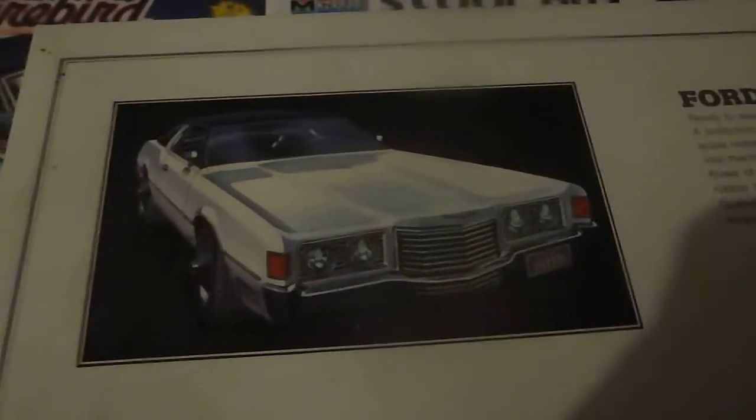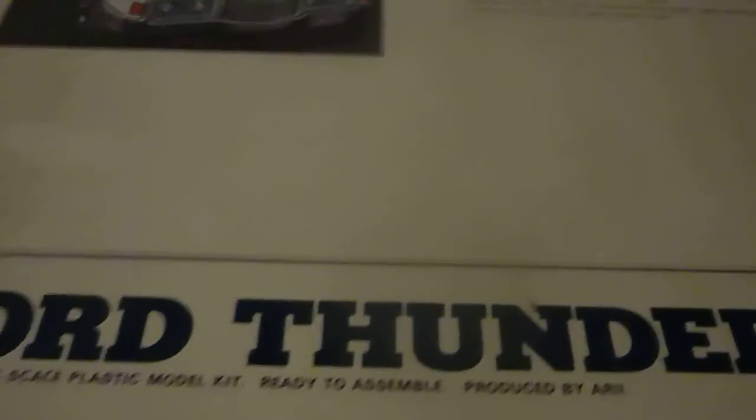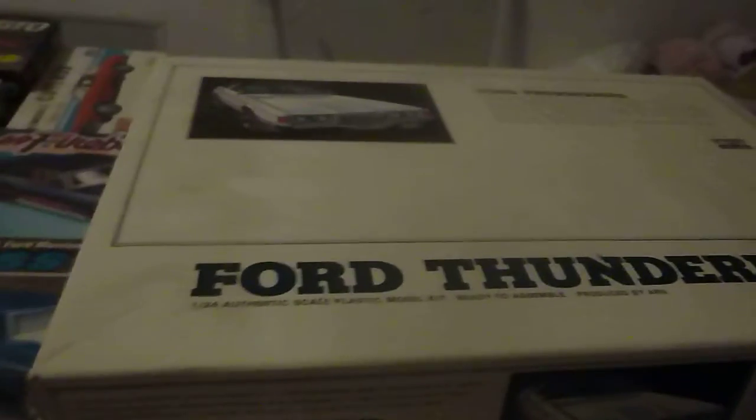I just wanted to show you this. I got that from my buddy in Chicago years ago — he was at some hobby shop. He said, 'Hey Rob, did you ever see this?' I said no. It's pretty cool. Thanks for checking.